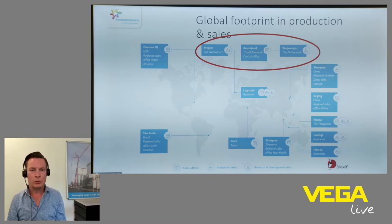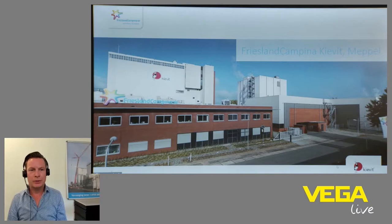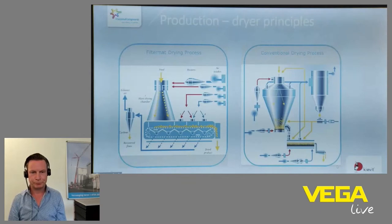What you see here is our plant in Meppel, where I'm working. The first building is the offices, and the high buildings in the background are the factory with a total of four dryer machines. In Meppel we have three filter mat dryers and one conventional dryer.